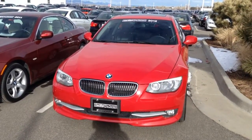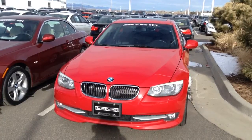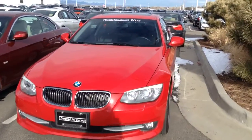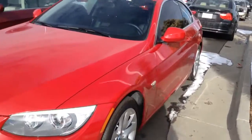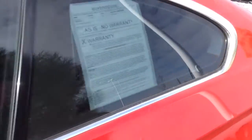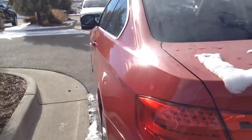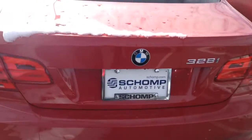Good morning, this is Liz with Schaunt BMW. Just thought I would take a quick video of the 2012 BMW that you're interested in. I know that you were looking to see if this particular car is available, and this one is. I did want to just kind of give you a quick video overview of it. It looks like the car is in great shape.